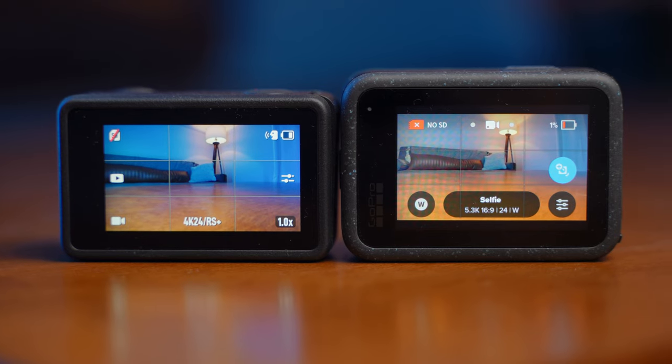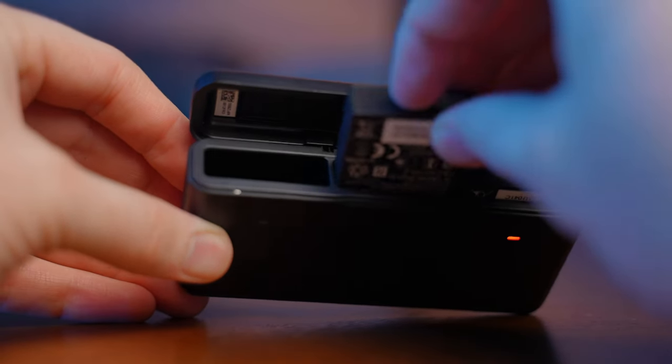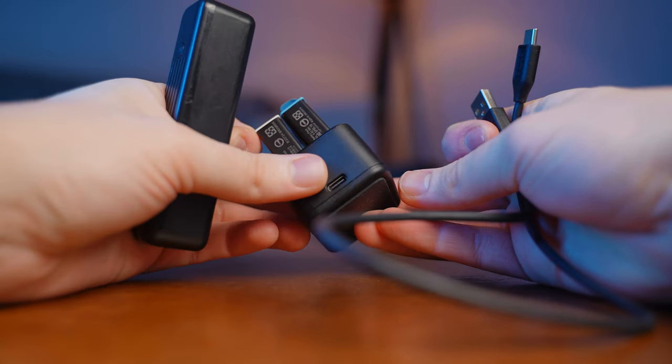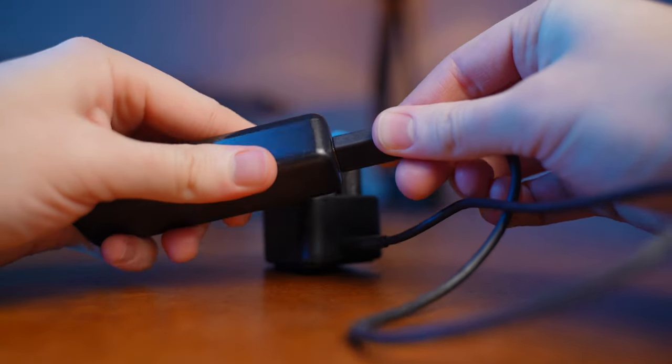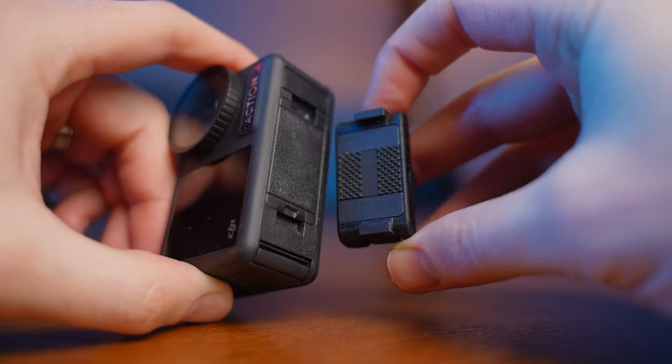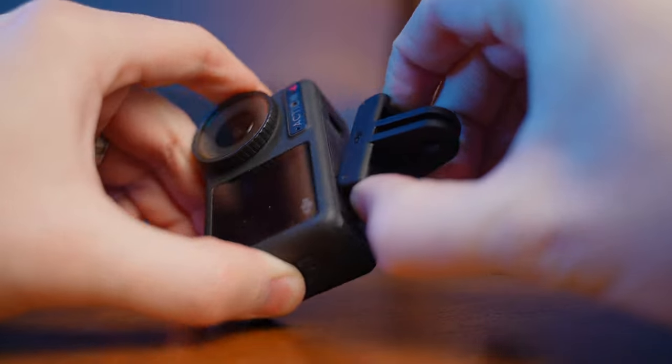Battery life on these is pretty identical based on tests I've looked at. However, a big pro for the DJI is the portable charging case — it fast charges your batteries, holds up to three batteries, and even has space for SD cards inside. It's super easy to pocket and travel with. By comparison, when filming with the GoPro I needed a separate portable battery, charger, and cable — nowhere near as convenient. The Action 4 also has a magnetic quick release, which was a game changer for snapping the camera on and off different devices.